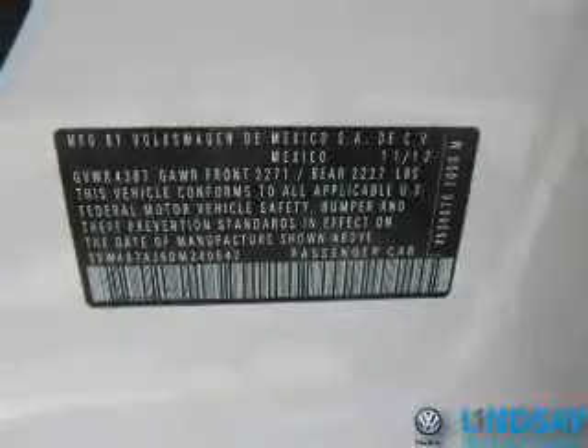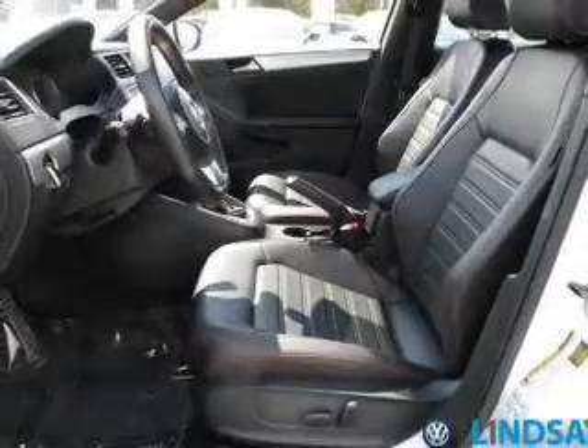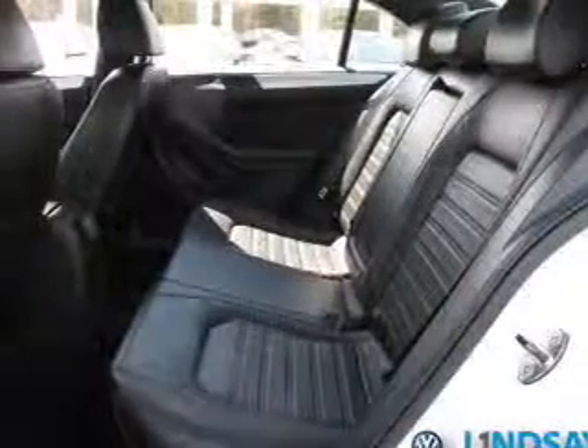Keyless entry, power door locks, power windows, cruise control, Bluetooth wireless, an AM/FM stereo with a CD player, and satellite radio. Our website offers more information on all of our vehicles.